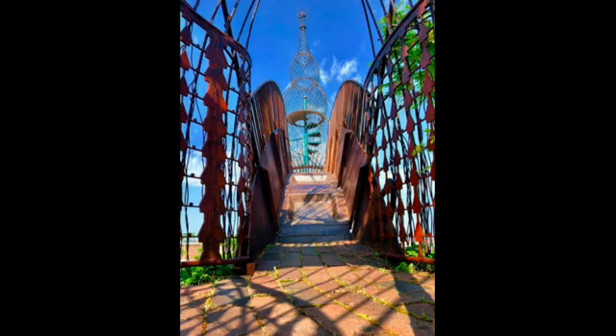This is another angle to show you the bridge up close, the intricate work on the fence, and a curved archway leading into the spiral staircase.